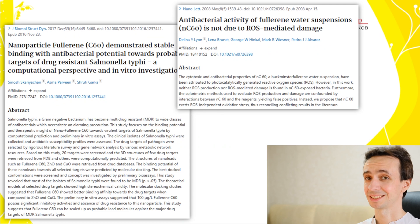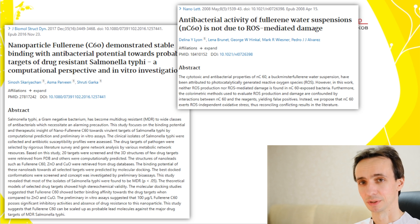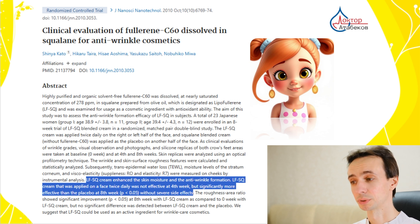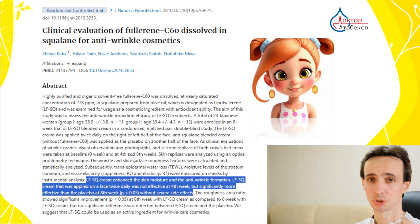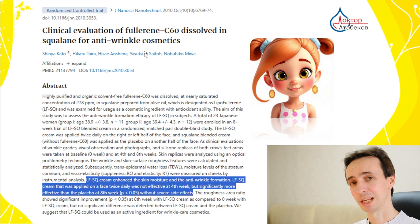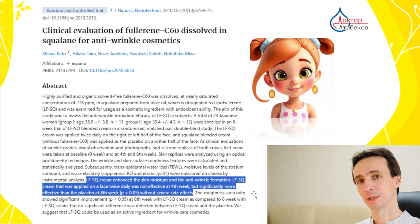Fullerene C60 has shown some ability to combat influenza virus, bacteria, and HIV — that is what we know from lab studies. Fullerene C60 has been studied in some small clinical trials and is used in cosmetology. For example, one study used it in anti-wrinkle cosmetics, and after two months of use it showed a difference versus placebo in skin moisture and anti-wrinkle effects.